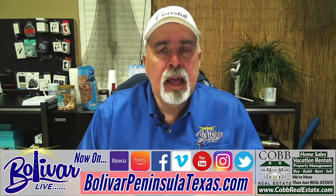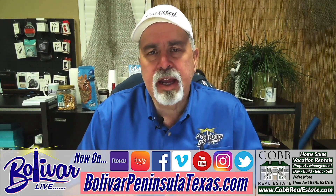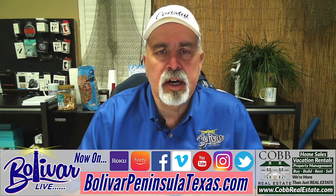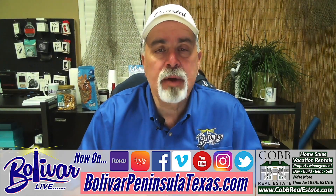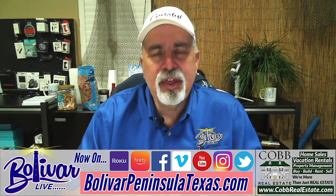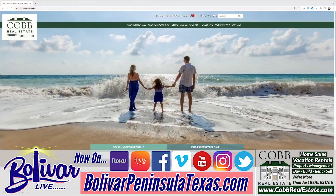Hi everybody, I'm David with Bolivar Live. You know, it's that time of year when a lot of people are making plans for their spring break or maybe summer vacation rental. Cobb Real Estate has been with Team Bolivar for years now, and they go the extra mile working with their customers to find the perfect vacation rental. We're going to take a walk through their website this morning and show you the different options you have, and just show you how easy it is to find a vacation rental, book it online, and never have to call the office. But if you do need help, they've got a staff that's eager and willing to help you find the perfect vacation rental here on Bolivar Peninsula. So let's take a look at their website and see exactly what they have to offer.